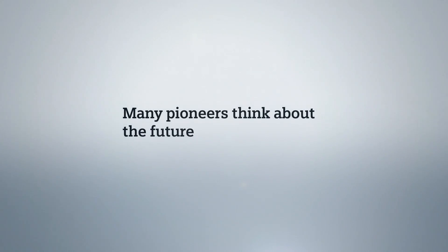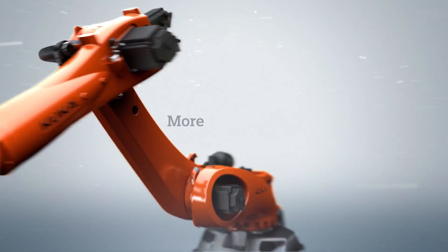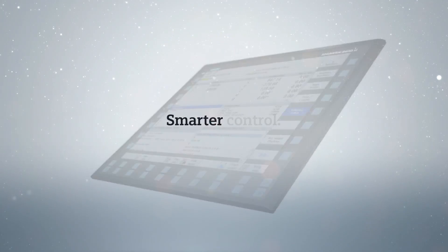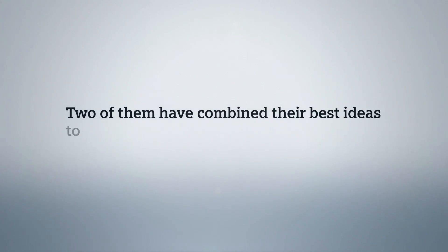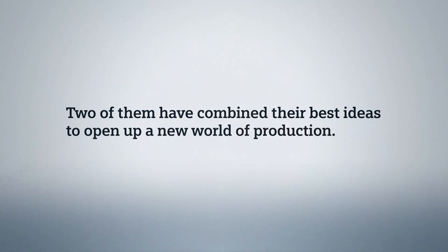Many pioneers think about the future of manufacturing — more flexibility, smarter control. Two of them have combined their best ideas to open up a new world of production.